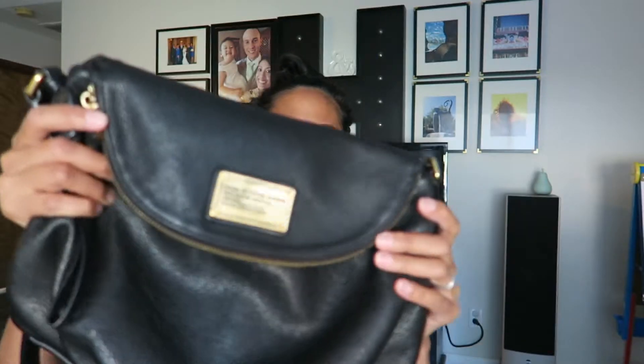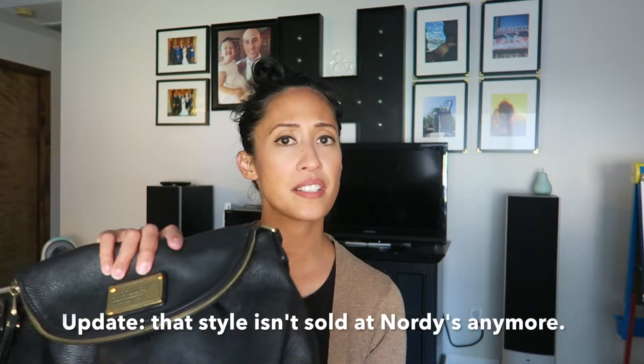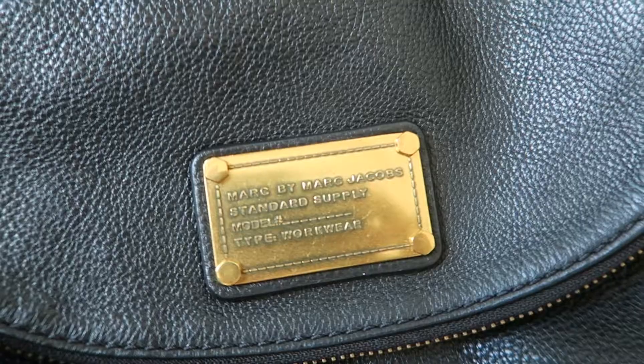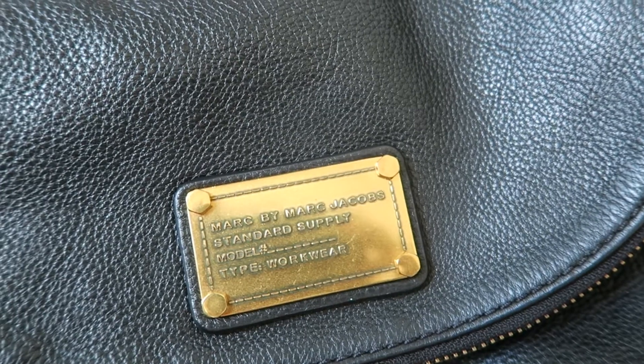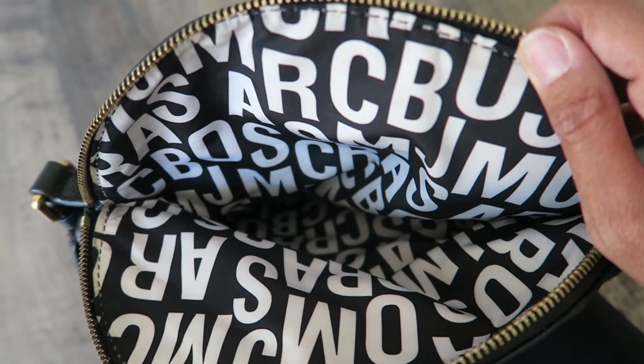The next bag I found quite recently is a Marc Jacobs messenger bag. It has a big long strap and is in the Standard Supply series. Marc Jacobs makes really good bags. This is still selling at Nordstrom for a couple hundred dollars — I got it for around $30 to $34. This is probably my priciest find, but I enjoy it. I think it's just a classic handbag. It has an edgy feel to it while still being an olive classic purse.